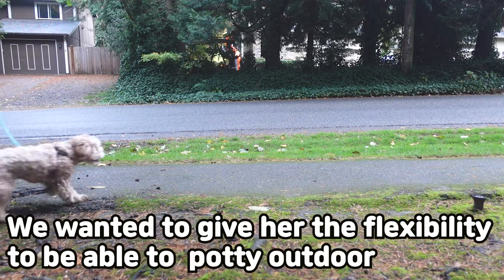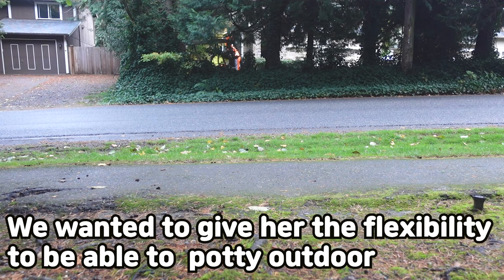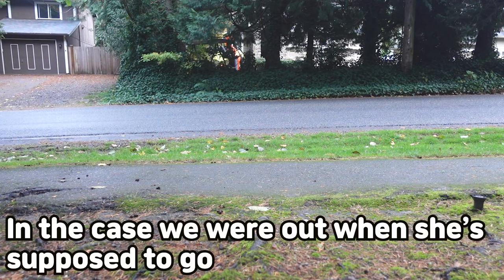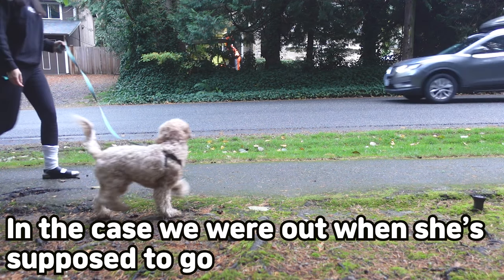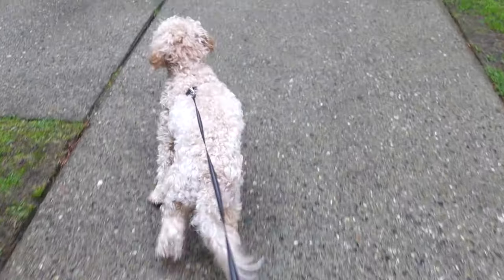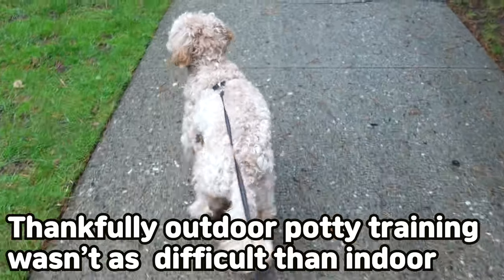We wanted to give Olive the flexibility to potty outdoor as well in case we were out when she needed to go. Surprisingly, this took a while. Likely it's because she was used to releasing indoors and she never really stepped outside until she got her first vaccination. Potty training outside was a bit long, shorter than indoor, but certainly longer than we thought.